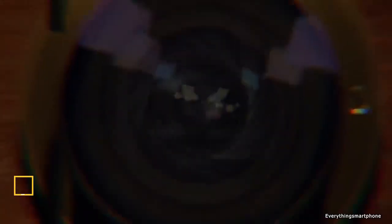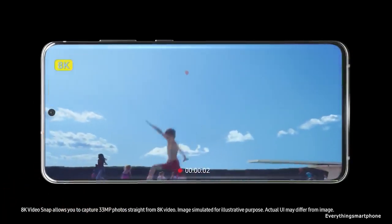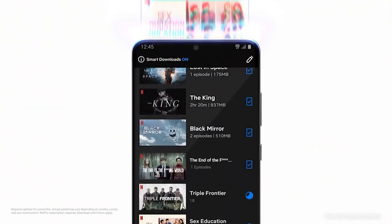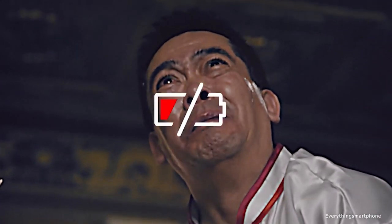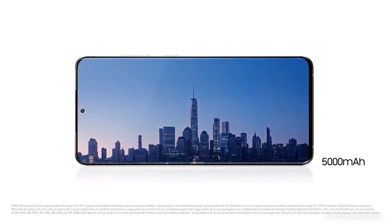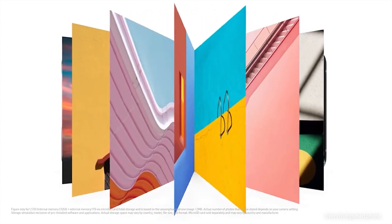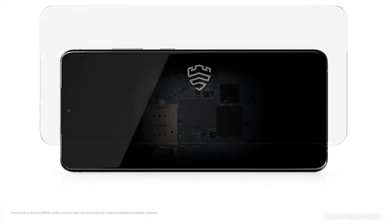The Samsung Galaxy S20 Ultra 5G is the largest, coolest, and most expensive smartphone from the S20 line. It differs from the Galaxy S20 and S20 Plus with more sophisticated camera characteristics, while the screen and battery are slightly larger; otherwise the top chipset and IP68 waterproof rating are similar. Unfortunately, there is no 3.5mm headphone jack. The Samsung Galaxy S20 Ultra 5G was available in the market from March 2020, featuring a 6.9-inch Dynamic AMOLED 2X touchscreen display with a resolution of 1440 x 3200 pixels and an aspect ratio of 20:9.